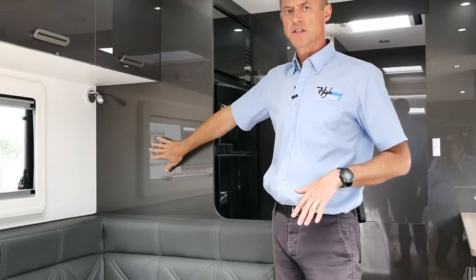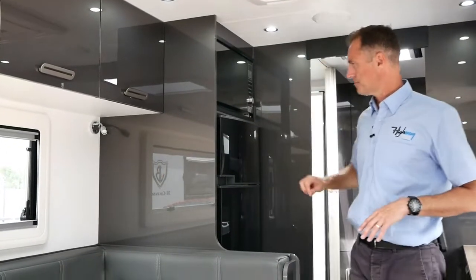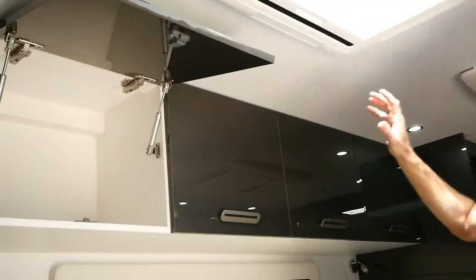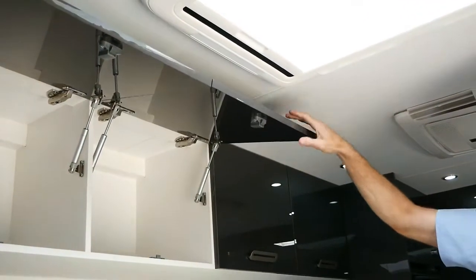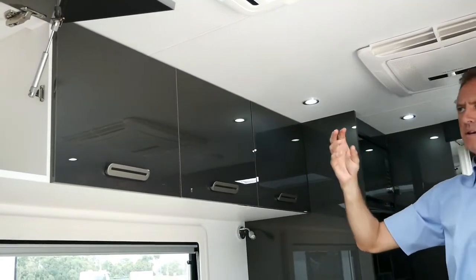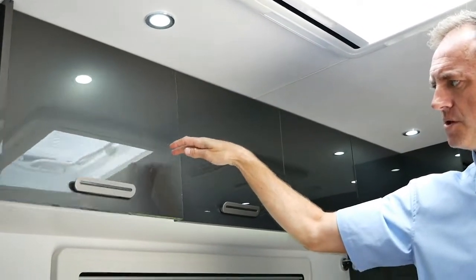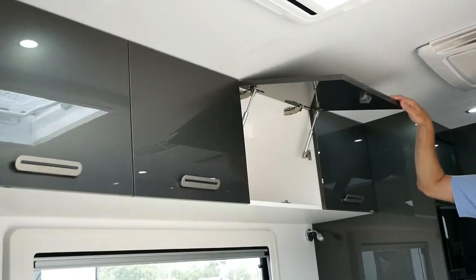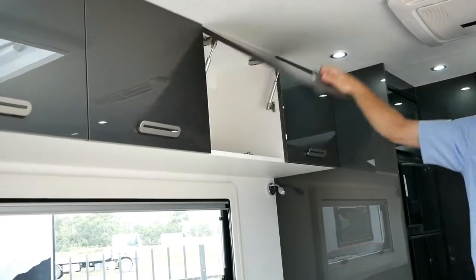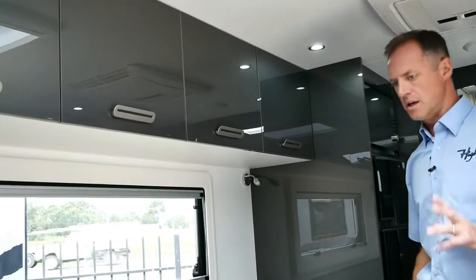Imagine this just being white as standard — we can give you that as an option as well. Now one of the other things is soft-closing drawers and overhead cupboards. If we slam this down here, look how easy that closes — no rattling around. They just close really nice and easy, and with soft-closes you just leave it and it handles that for you to make sure they close properly.